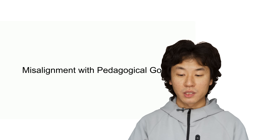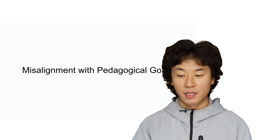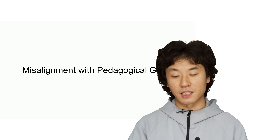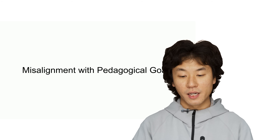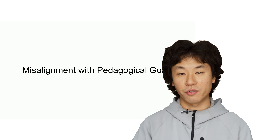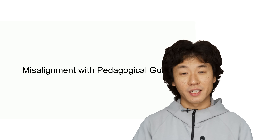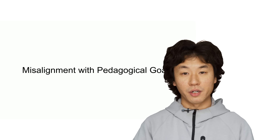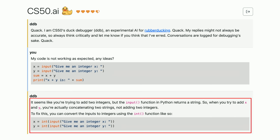Moreover, our AI wasn't always teaching the way we intended. We found that 20% of responses included phrases like "here's an example" or "here's how you can do this," often leading to complete solutions rather than guiding students to think critically. While this might feel helpful, it didn't align with the pedagogical goal of fostering discovery and critical thinking, as our best teaching fellows do. For example, despite our instructions to avoid giving direct solutions, the duck claimed it was providing an example but actually gave the student a complete solution to their problem.